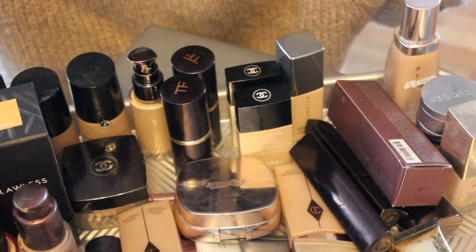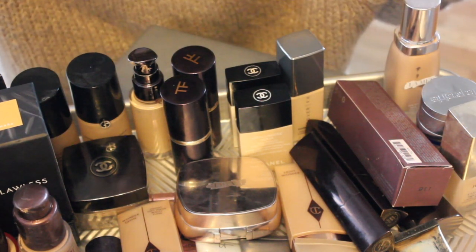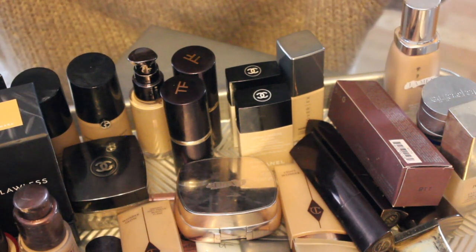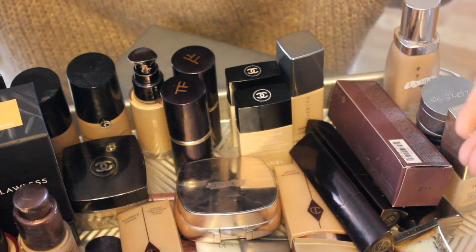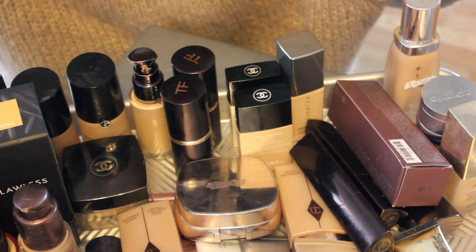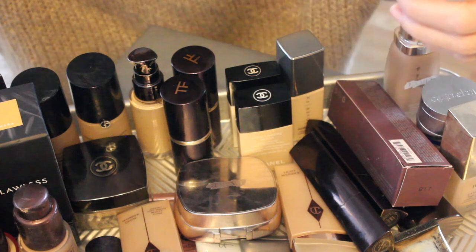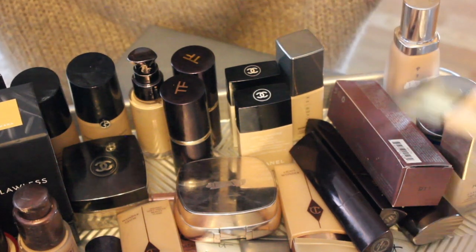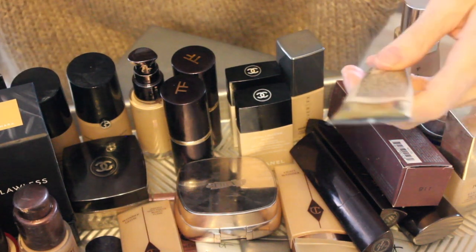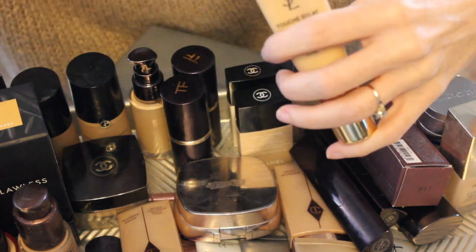If you're new to my channel, I am 50 years old. I have dry, normal-to-dry skin. My main issues are hyperpigmentation, and I tend to like medium foundations — light to medium. If they're too sheer, I tend to not like them quite as much; I need a little coverage for my hyperpigmentation. In general, I tend to like more of the radiant, glowy foundations, but you'll see I have a mix in there.